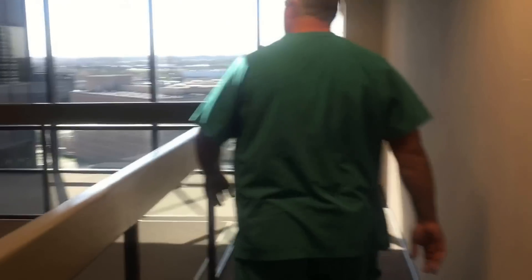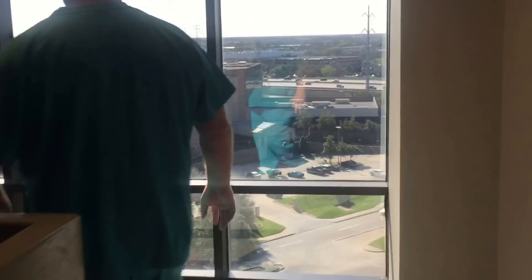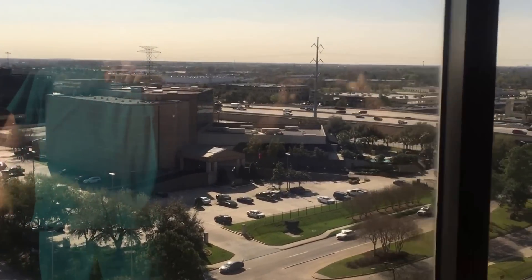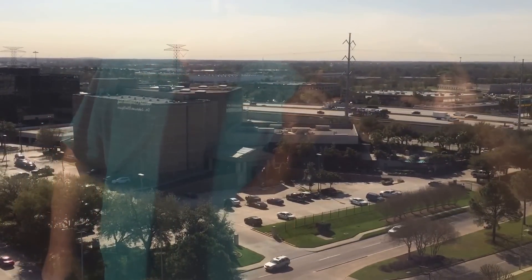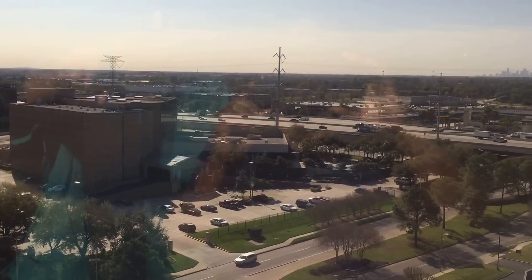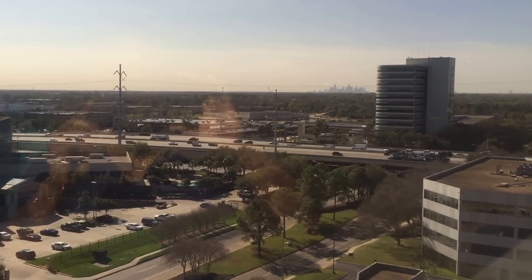This is a beautiful building in North Houston, and as you can see, right out this window is the Hyatt Regency North Houston. This is where all of our patients from out of town or out of the country are coming, and right straight down there you can actually see downtown Houston. Beautiful view.